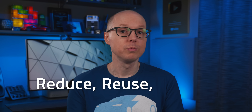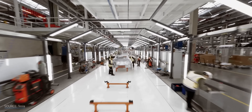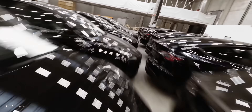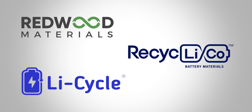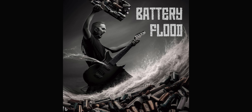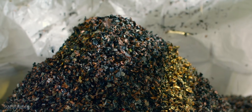Well, reduce, reuse, recycle, right? We don't want to see a reduction in electric cars and their batteries for plenty of reasons, so let's not reduce there. Lithium battery recycling has made some great strides recently with groups like Redwood Materials, Recyclico, and Lifecycle working hard to make the process easier and more efficient. But the coming flood of used batteries is a challenge too big for recycling to handle alone. That leaves us with reuse. But how can we reuse dead car batteries?